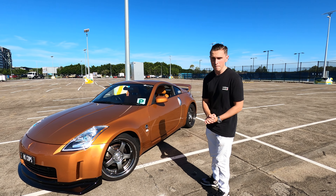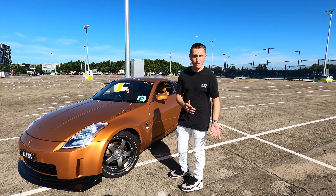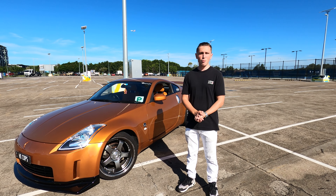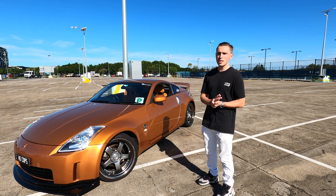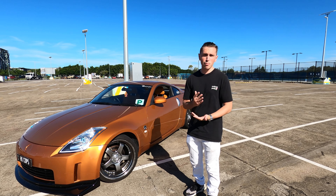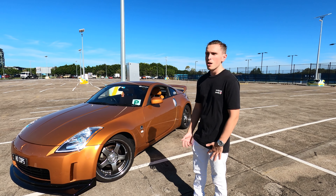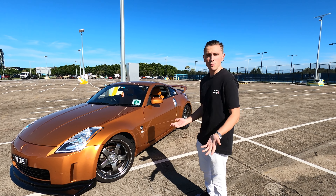If you are buying a 350z, the value on the car is going to hold — it might even go up and you might be able to sell it at the same price after driving it, because these cars are becoming more sought after. The 370z, well, that's not the case. It's a newer car and they're actually still making it — it's been about 13 years the 370z has been in production. The 370z is going to depreciate more, and especially if you buy it new, it's going to depreciate a lot. These Z cars have always been great bang-for-your-buck performance sports cars, so just take that into account. A lot of people don't care about depreciation when they buy a new car — they just want something new, and that's something you need to consider.